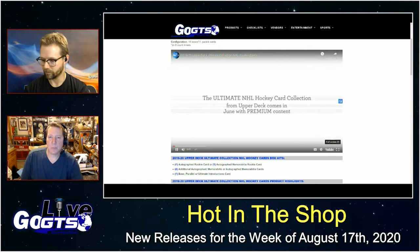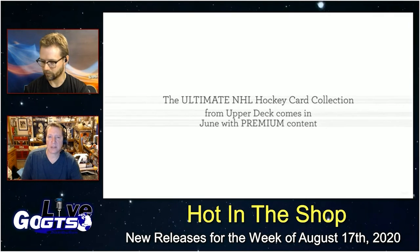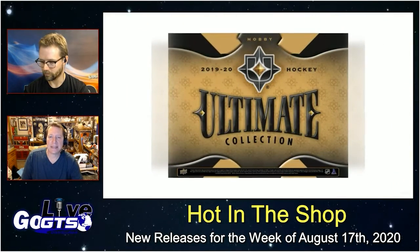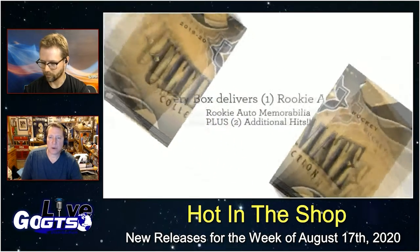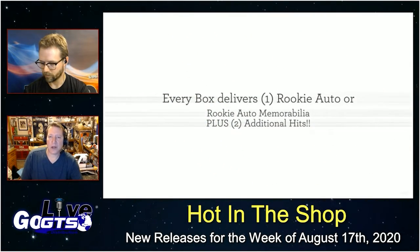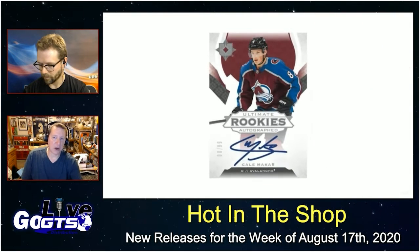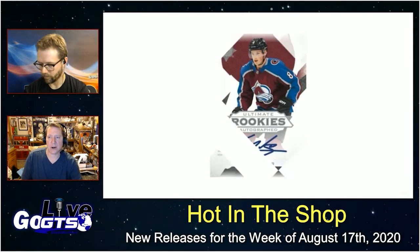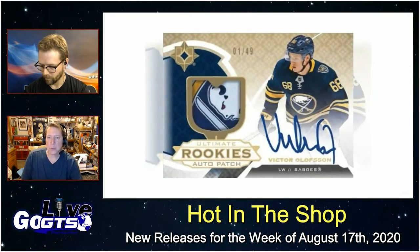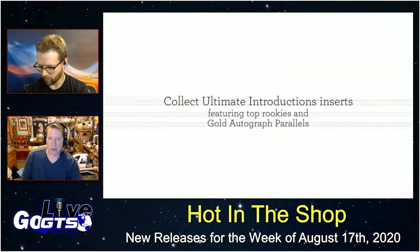Next up we hit the ice — with the NHL playoffs in full swing, we've got 2019-20 Upper Deck Ultimate Collection NHL Hockey Cards. One of the premium releases of the year. You're going to find one autographed rookie card or one autographed memorabilia rookie card, plus two additional autographed memorabilia cards, and one base parallel or Ultimate Introductions card in every box.